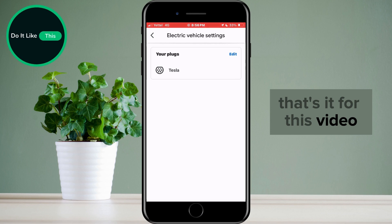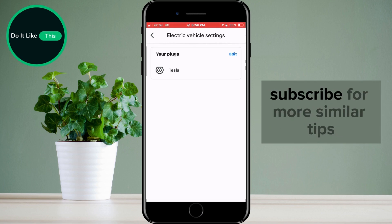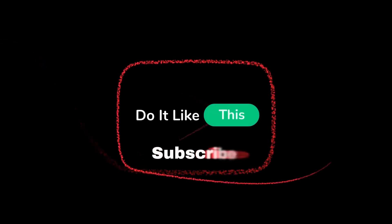That's it for this video. If you found this tutorial helpful, don't forget to give it a thumbs up, subscribe for more similar tips, and hit that notification bell so you never miss an update from us. Thanks for watching, and I'll see you in the next one.